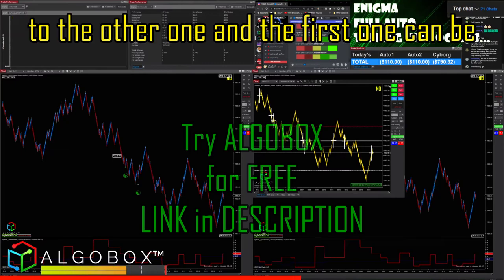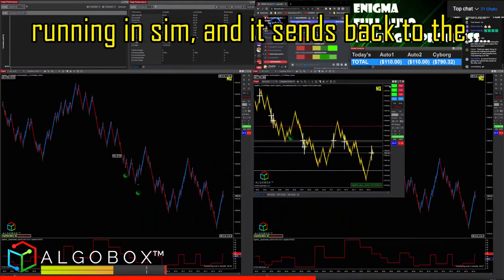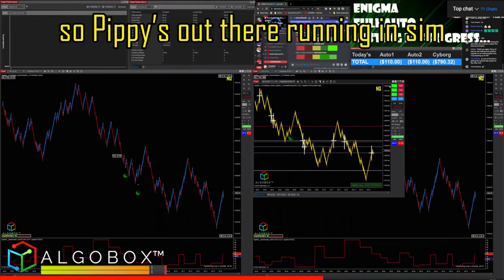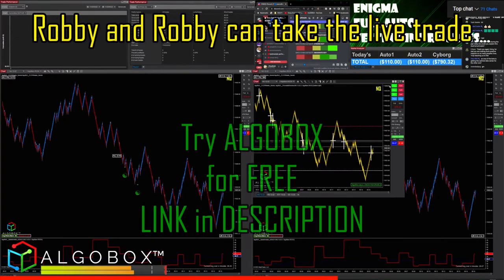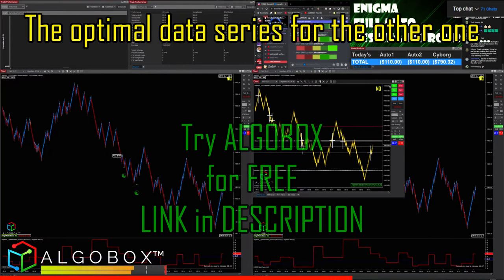When you have a dual robot system, one robot can send data back to the other. The first one runs in sim — Pippi goes out there running in sim and sends information back to Robbie, and Robbie can take the live trade. So one bot is getting the optimal data series for the other one.